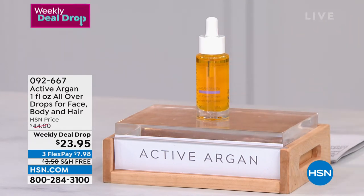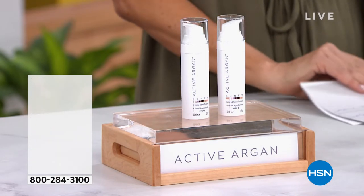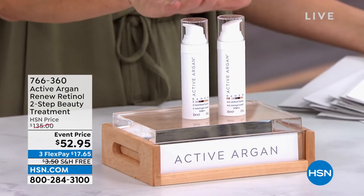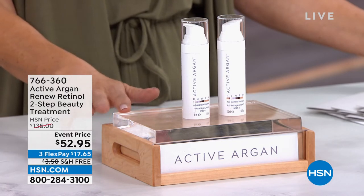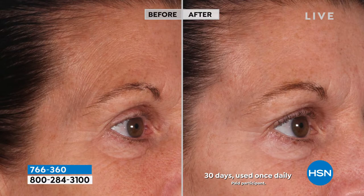For all of my Active Argon fans, we also have Retinol — that's when you get really serious about aging. This is for those of you who want to address and unlock all the signs of aging. It's a two-step beauty treatment, and we have an incredible value for you today — double the size of what we've usually offered in the past.